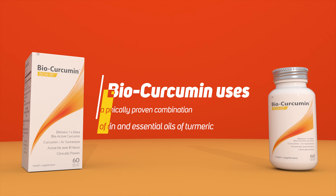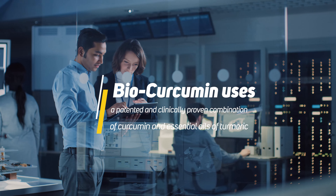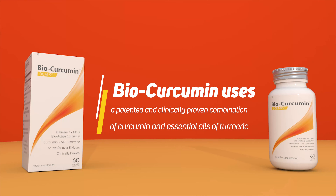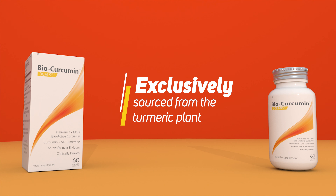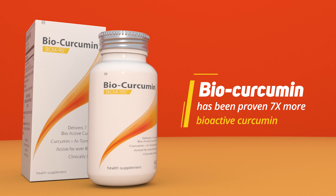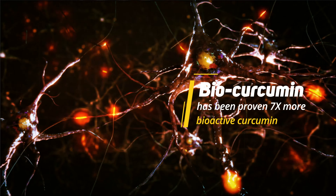BioCurcumin utilises a patented, clinically proven and synergistic combination of curcumin and essential oils of turmeric, exclusively sourced from the turmeric plant. BioCurcumin has been proven to deliver up to 7 times more free and bioactive curcumin,